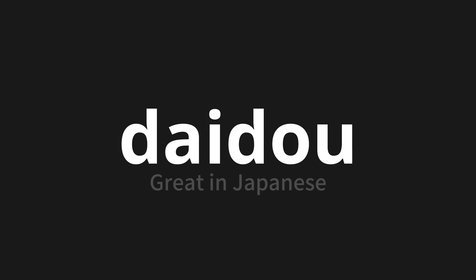Let's say it all together: Daidou, daidou, daidou. Thank you for joining us on this adventure in pronunciation.